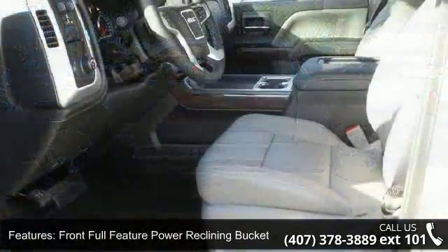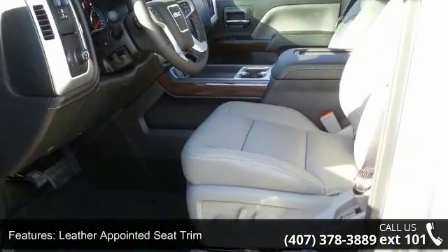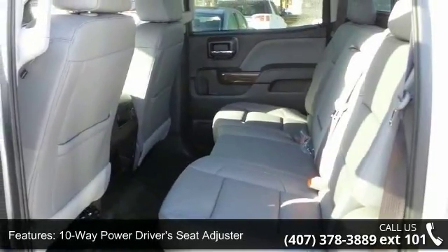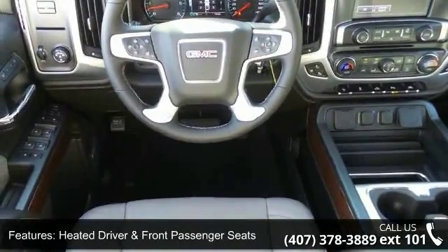Leather appointed seat trim, 10-way power driver seat adjuster, heated driver and front passenger seats, heated and ventilated front bucket seats, enhanced driver alert package, SiriusXM satellite radio, and electric rear window defogger.